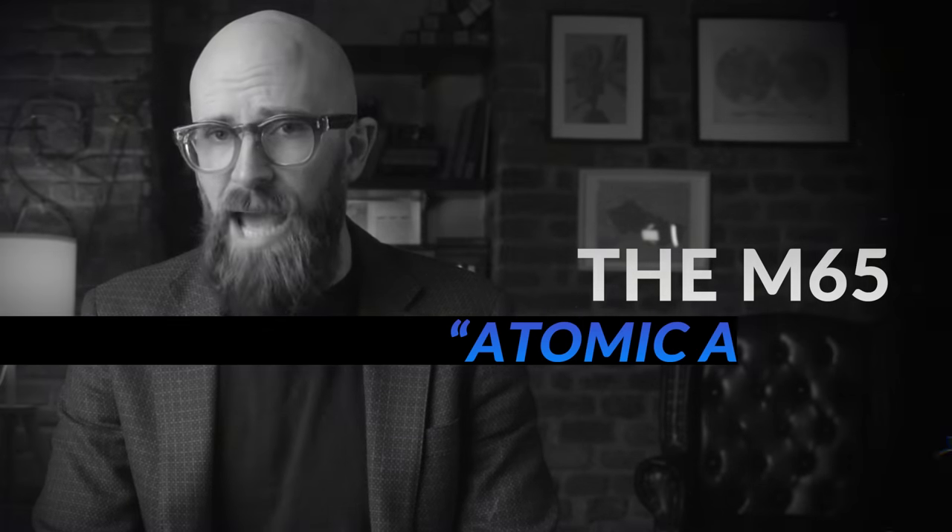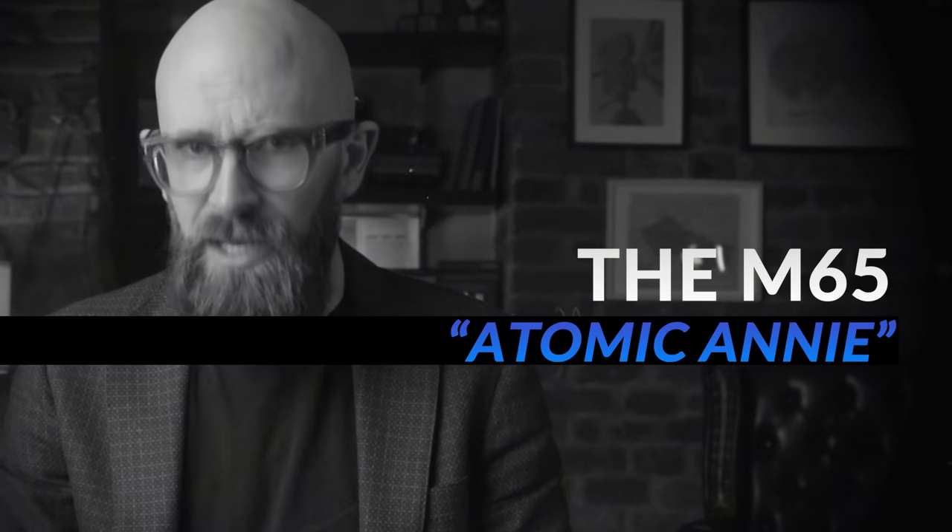Yet despite its truly gargantuan dimensions, in terms of destructive power Gustav was dwarfed by another gun developed a decade later — despite being considerably smaller — which packed the atomic punch of the bombs that destroyed Hiroshima and Nagasaki. This is the story of the M65 Atomic Annie, America's Cold War nuclear cannon.